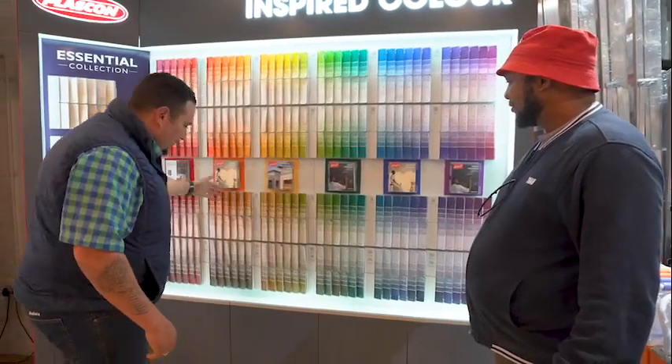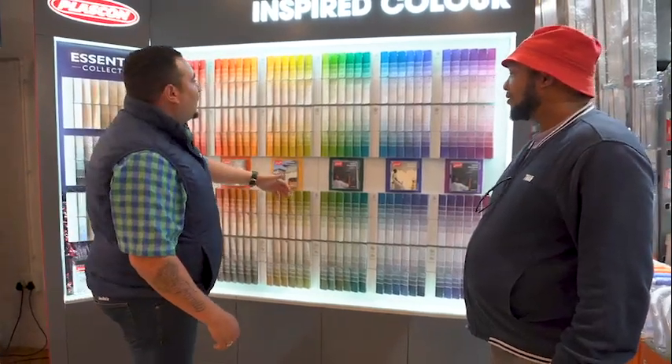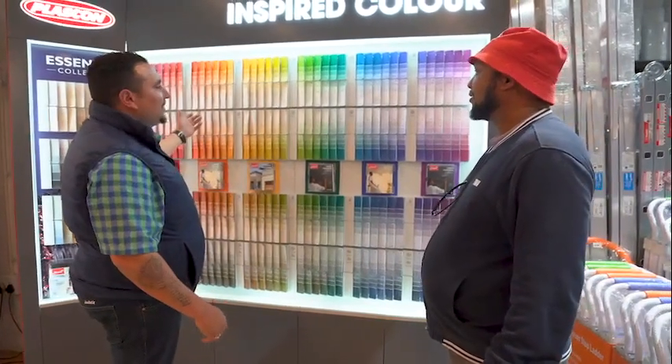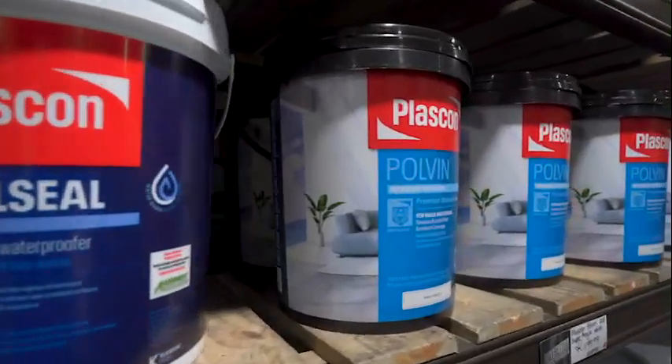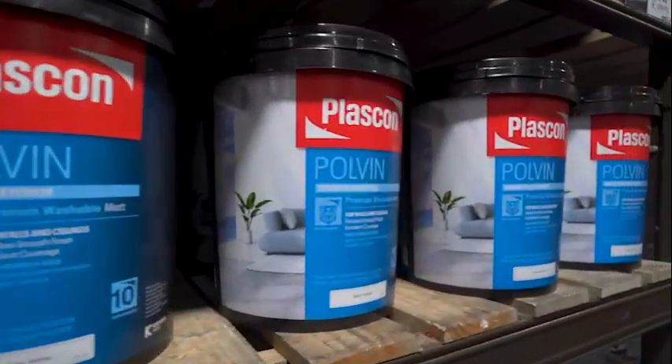Plascon is a household name. People don't always come in here and ask for paint — they come in and ask for Plascon. That's something that has existed, I believe, for more than 100 years. It's a very old company and it's established itself as a quality paint in the market.